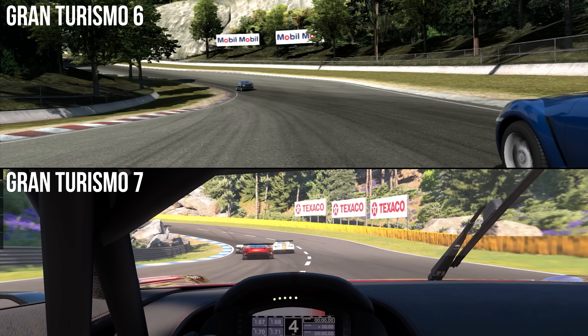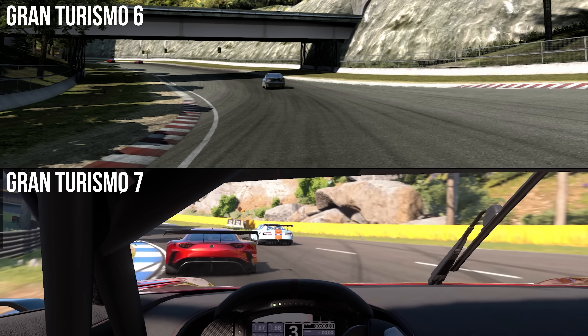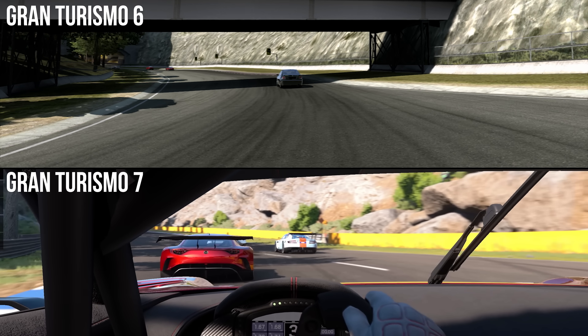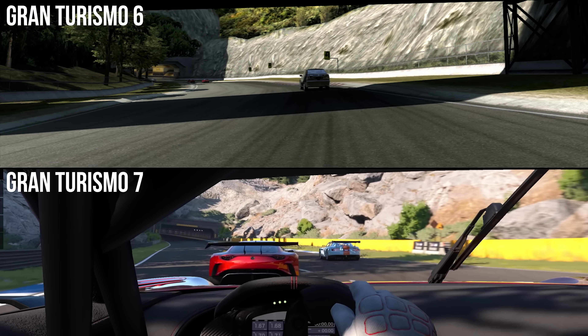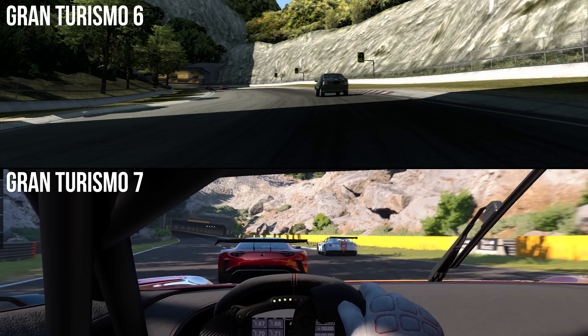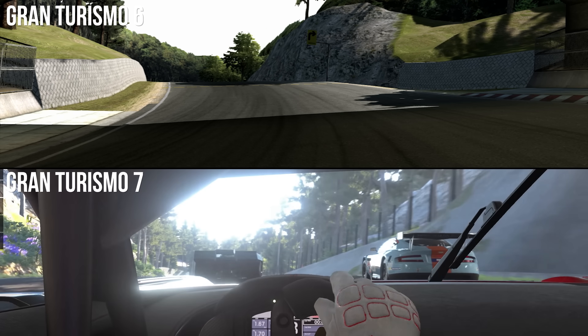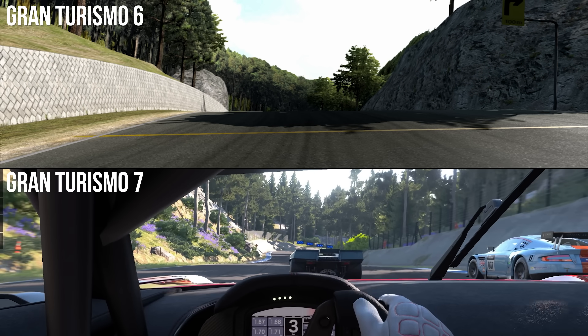The rest comes down to the fine details. The updated lighting model and physically based materials of Sport, with HDR, all feature. The trackside is also now replete with more plants than was ever possible on PS3 with its limited memory bandwidth, and every point of geometry is completely re-sculpted. After so many iterations on the Gran Turismo 4 design, we finally have a full reworking.